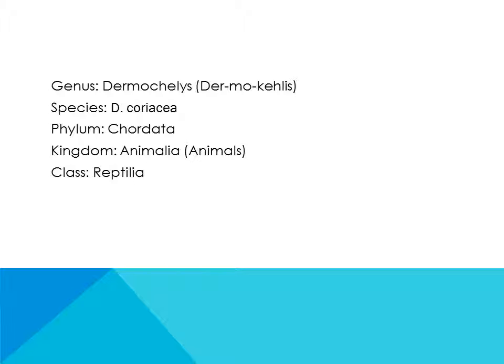Genus: Dermochelys. Species: D. coriacea. Phylum: Chordata. Kingdom: Animalia. Class: Reptilia.